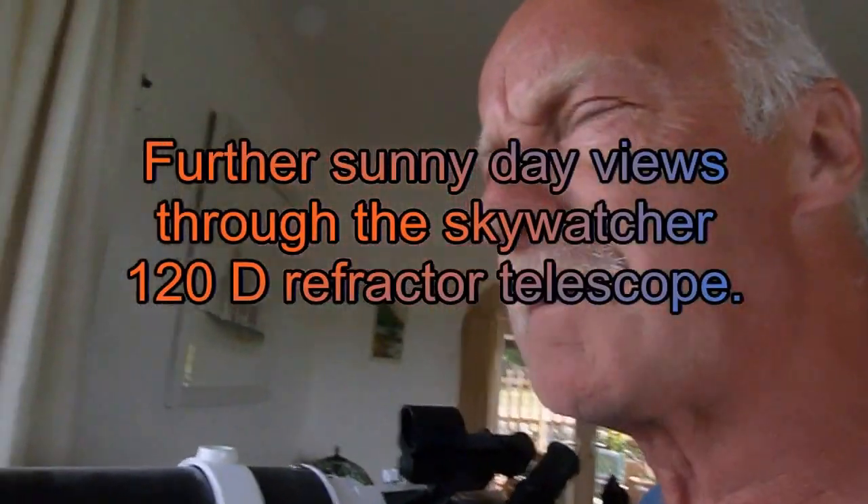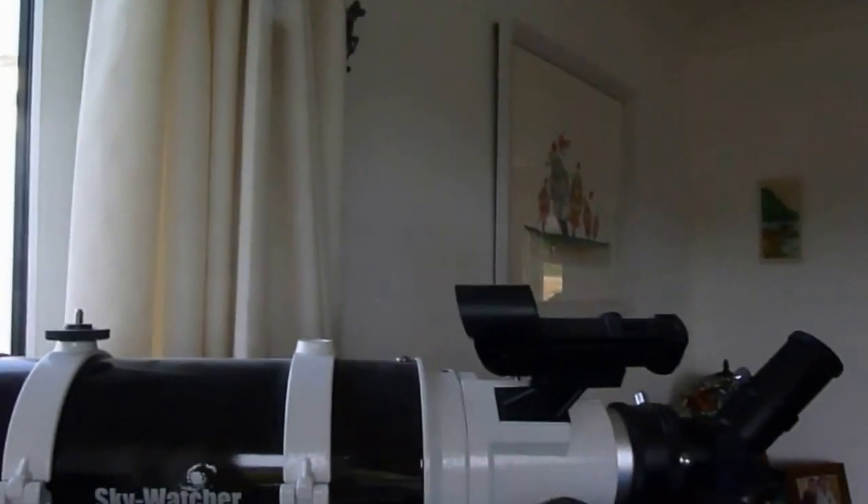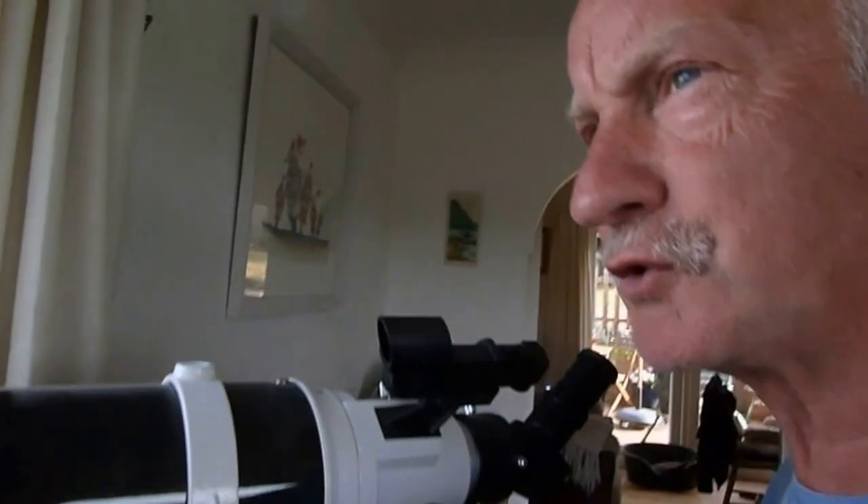Hi everyone, it's Al again. I've been asked for some further shots through the old telescope here on a better day to get some shots across the bay. I'm doing this as a carry-on video from the other one — the first one I showed you — and it's June now. Much nicer weather, much clearer day.